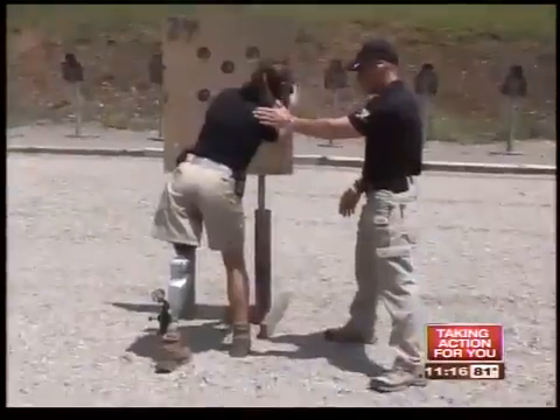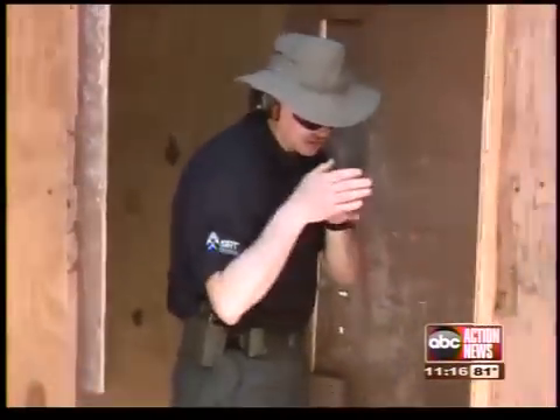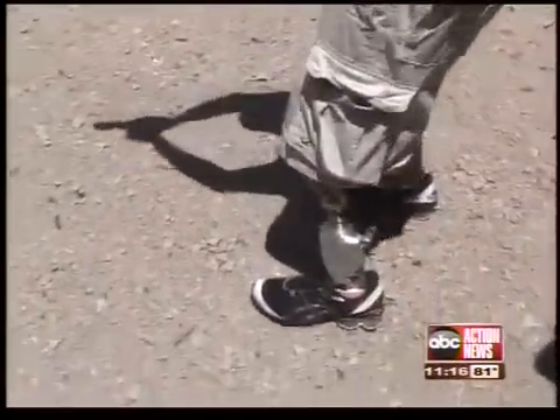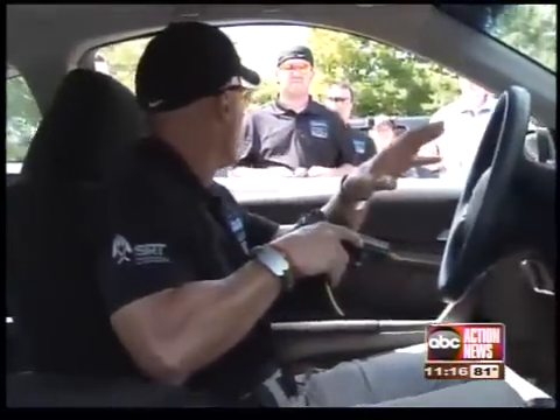But now civilian amputees are benefiting from this military technology. Now you're stable. We are probably going to see people performing at a higher level than able-bodied people. Tactical Defense Institute and SRT are now offering a firearms course just for amputees — so they can carry a gun anywhere they need to and never get tied up.